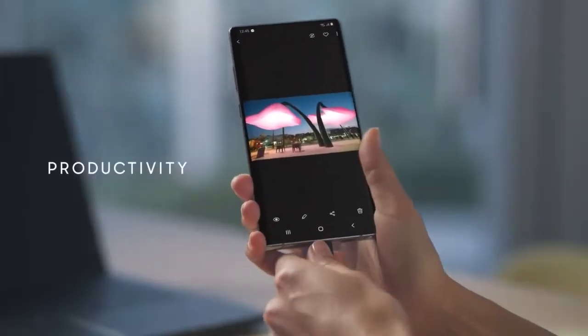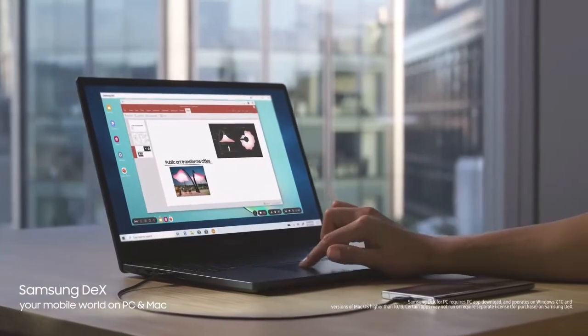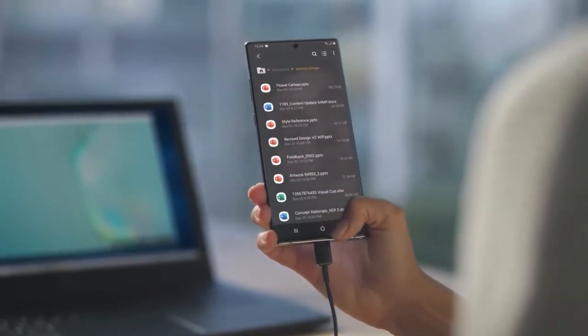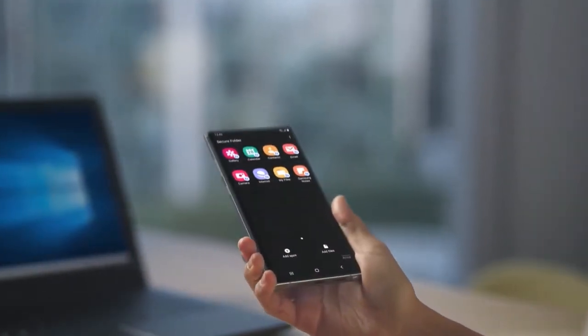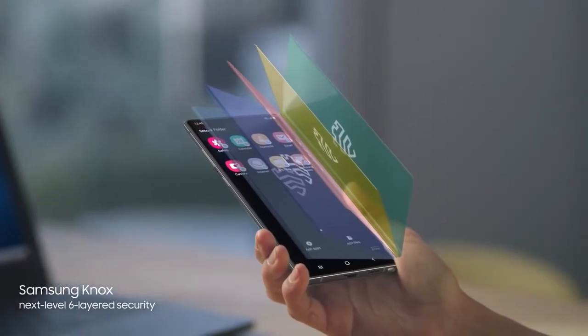Why carry a computer? With just a single USB cable, you can plug into your PC or Mac, and Samsung DeX will give you a seamless, desktop-like experience. At the same time, what's your business will always remain your business, thanks to our proprietary next-level security — baked in at every level to protect what's yours.